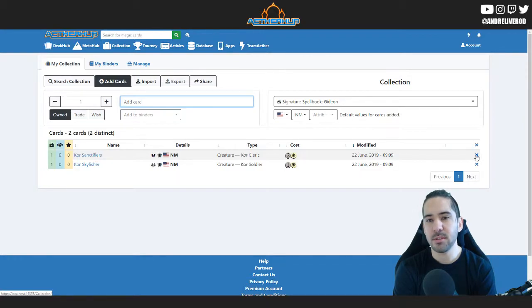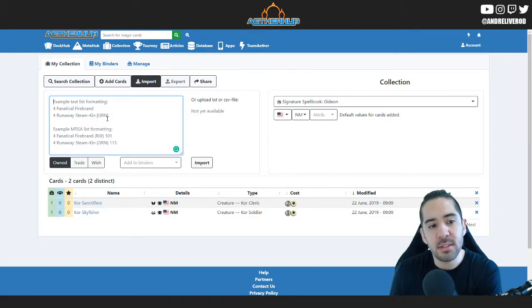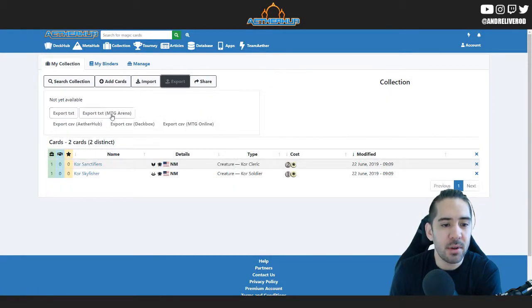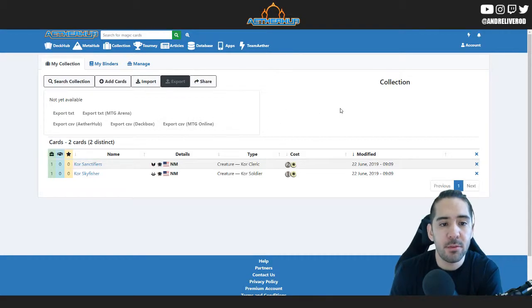I just haven't had time to sit down with the collection system lately — it's been ignored. Magnus has made an import system; it's a simple one so far. You can import from MTGA, but you can't import specific sets and you can't export yet either — that's coming. These are all the formats we're going to support. I also want to add MTG Online for importing and exporting decks — that's a request I've had recently, so we have to work on that.